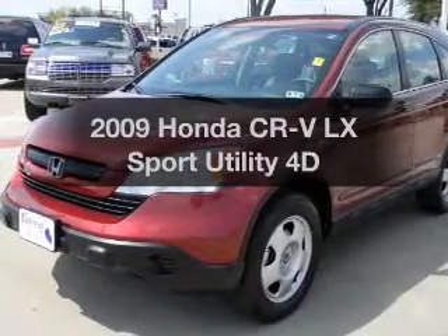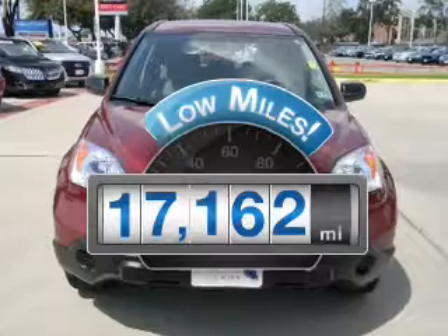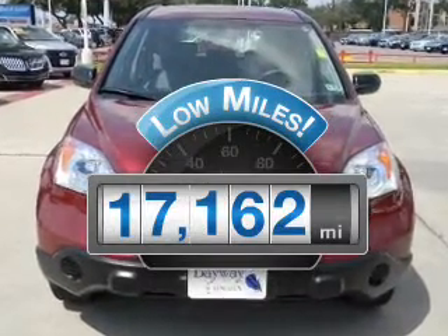Presenting the 2009 Honda CR-V. This is the set of wheels you've been looking for. A low odometer reading makes this vehicle a great value at this price.